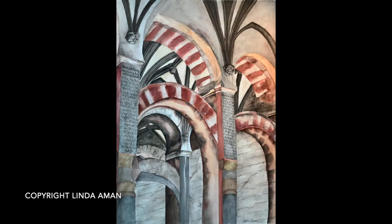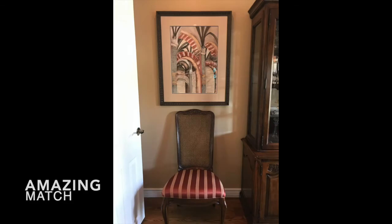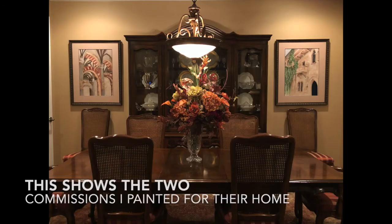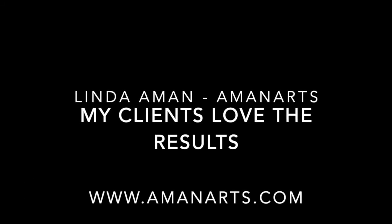I was just so thrilled to see how amazingly the match went to their home. Here's where it's framed, and here is where it shows the second commission piece that I did on the right-hand side. Thank you so much for this.